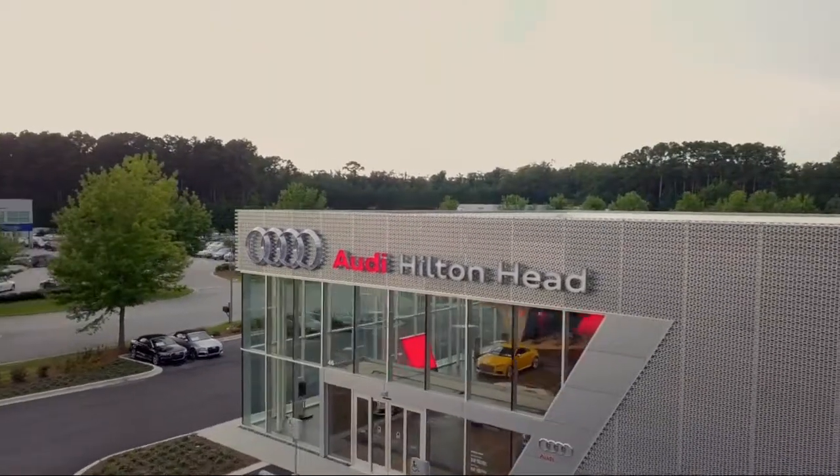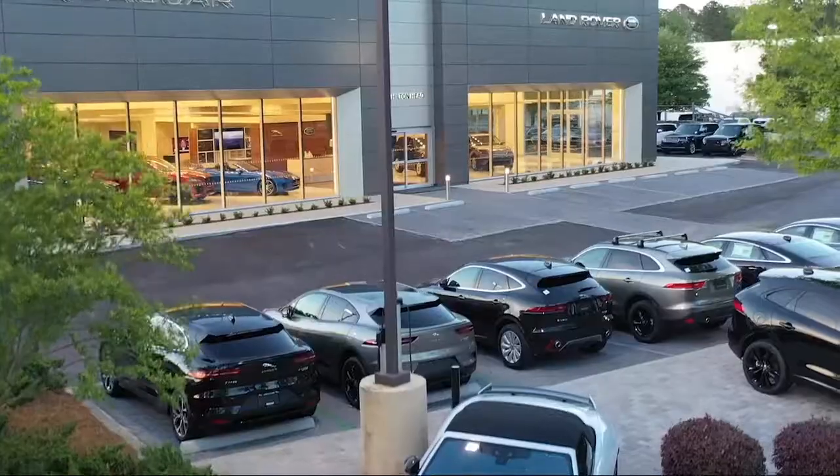Welcome to the Peacock Auto Mall. Here's a look at another one of our great vehicles from our extensive inventory.